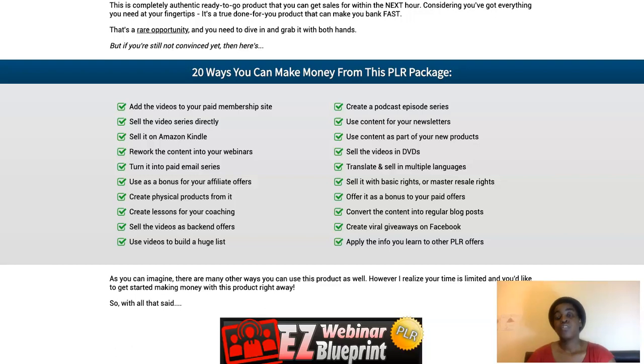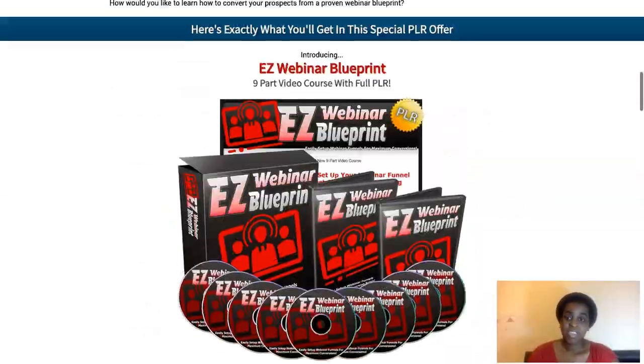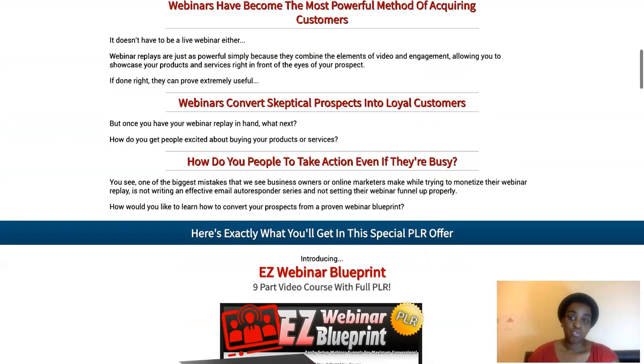Included in your exclusive PLR package is a professional sales letter, transcripts, MP3s, a mini site, graphic design, and rebrandable PLR videos. He also gives you ideas on how to use the PLR package: you can add it to a paid membership site, sell it as a video course directly, sell it on Amazon Kindle, rework the content into your own webinar videos, do a paid email series, use it as a bonus for affiliate offers, create physical products, create coaching lessons, use videos to build a huge list, or sell as a tripwire offer. So much suggestion on how to make money with this $7 PLR product.